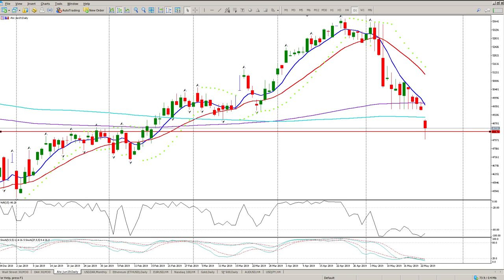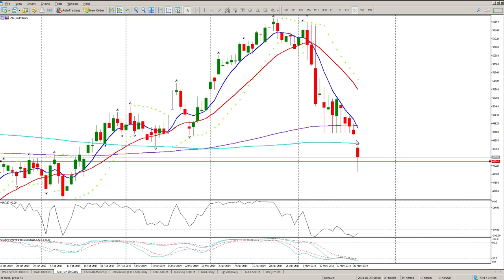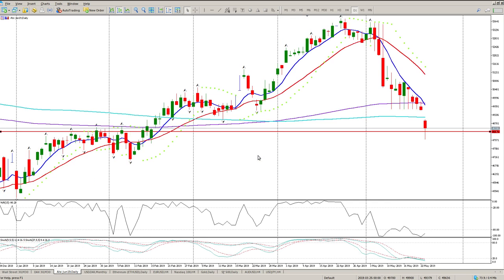Good morning traders, this is your South African Top 40 daily review. We're looking for daily trade setups. We had a 500-point gap down straight into this area of support here.